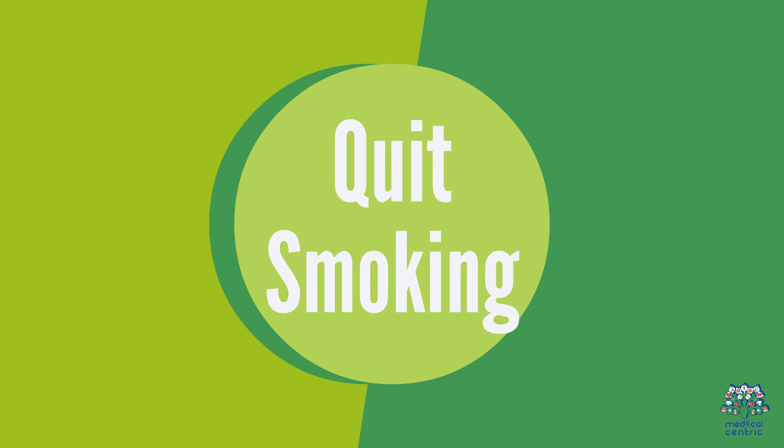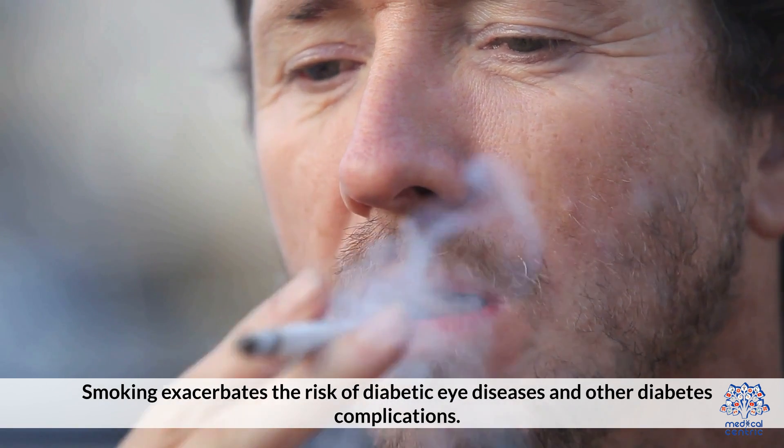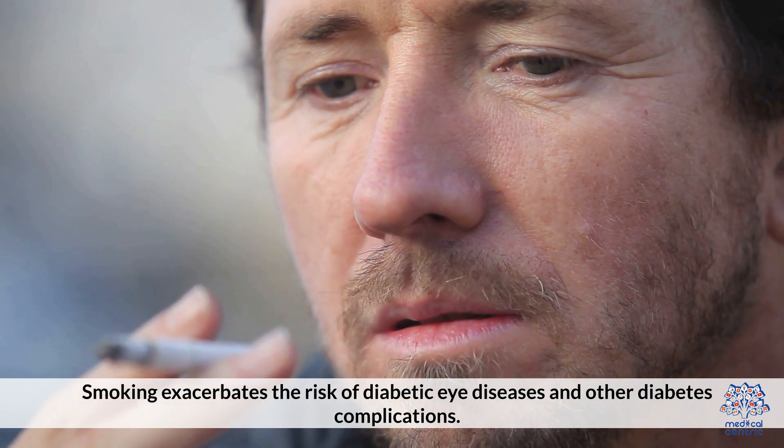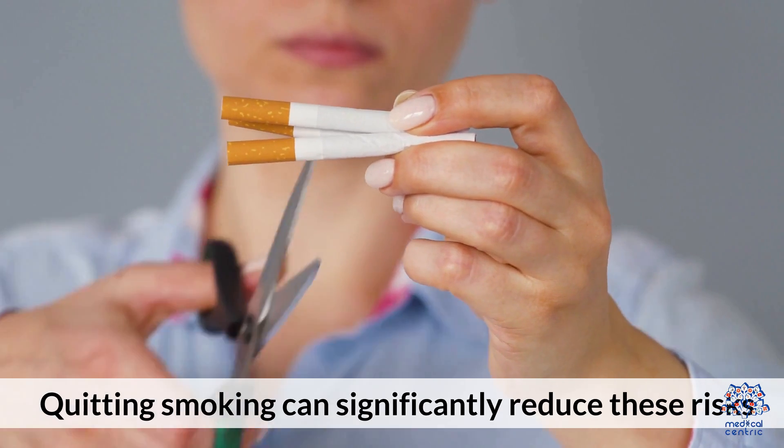Quit Smoking. Smoking exacerbates the risk of diabetic eye diseases and other diabetes complications. Quitting smoking can significantly reduce these risks.